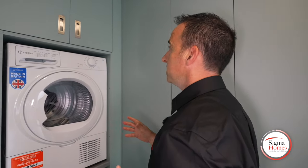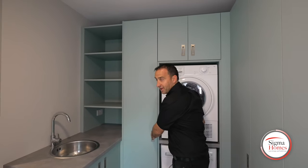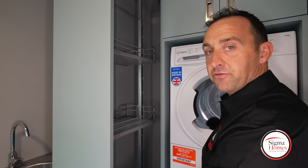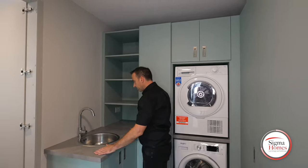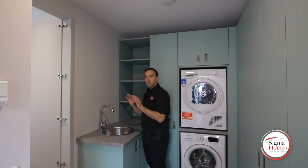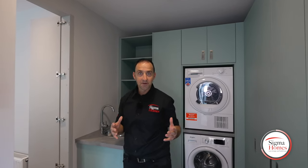We've got our washing machine, drying machine, overhead storage. Once we pull this out, everything you need. We've got our sink here — you're washing muddy potatoes, maybe washing muddy boots. You're keeping that pressure off the kitchen. That works really well.